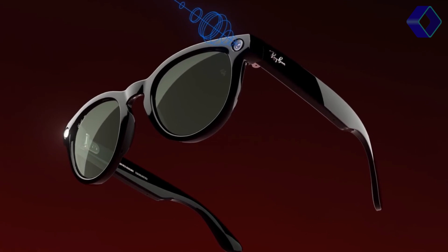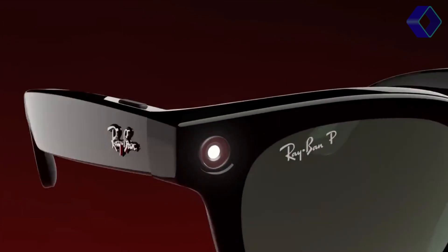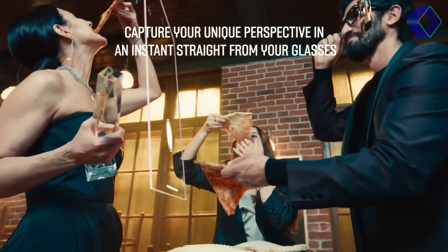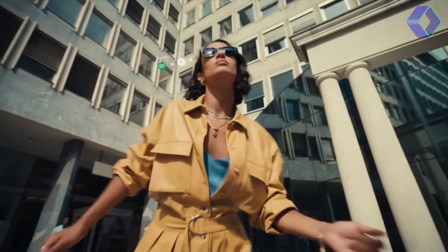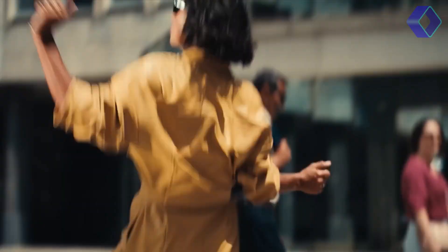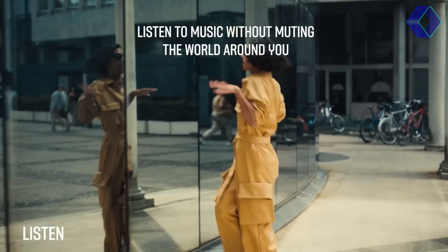With a simple tap, you can record videos or take photos, seamlessly integrating your digital and physical worlds. The glasses are designed to keep you connected without pulling you away from the moment, enabling you to take calls, listen to music, and even live-stream your experiences without ever needing to reach for your phone. At the heart of these smart glasses is a suite of advanced features that enhance your daily life.